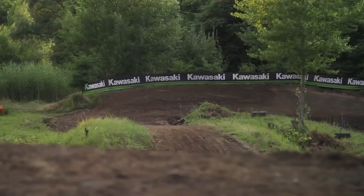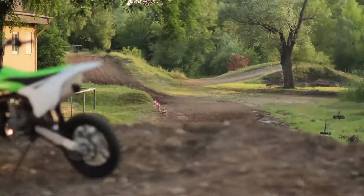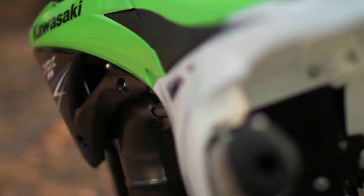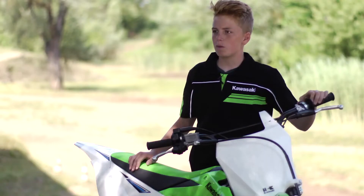My name's Dylan Woodcock. I currently ride a Kawasaki KX85 and we've got the new KX85 here. It's a lot slimmer, it's nicer and hopefully it's got a lot more power. I can't wait to go and ride it.